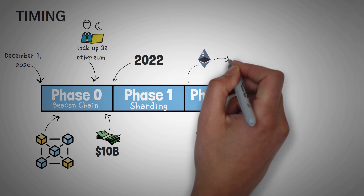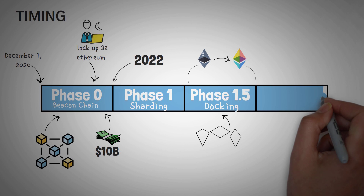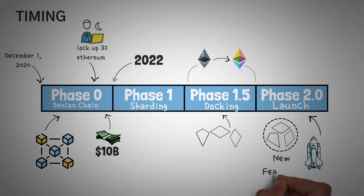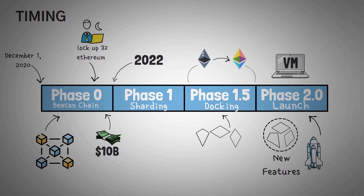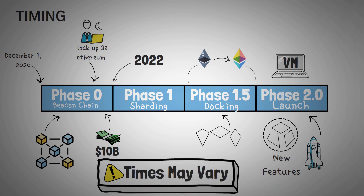Next is Phase 1.5, which they are calling the Docking and Final Merging Process. This is when they'll actually switch from the old Ethereum to the new Ethereum — moving from proof-of-work to proof-of-stake — and then the old Ethereum blockchain will become one of the new shards. Lastly, Phase 2 is essentially the final touches: the shards will be upgradable to include new features, and one of them includes an upgrade to Ethereum's virtual machine, which is the thing that runs the Ethereum code. It should be noted that some of these specifics, especially the timings, have changed in the past. For example, some developers thought Phase 0 was going to happen in early 2019, when in reality it happened in late 2020.